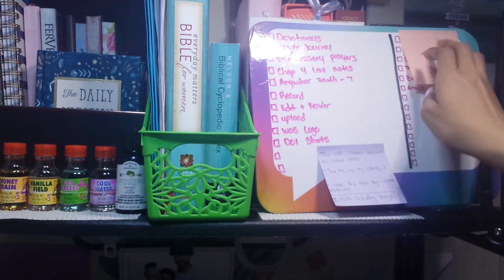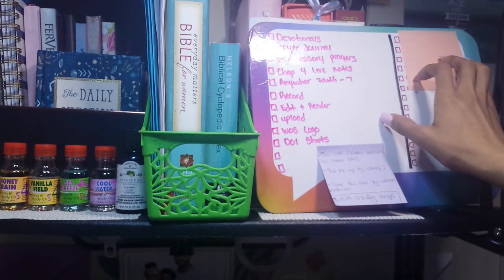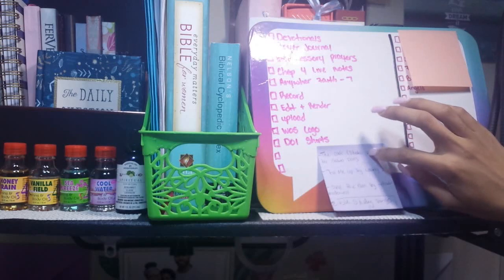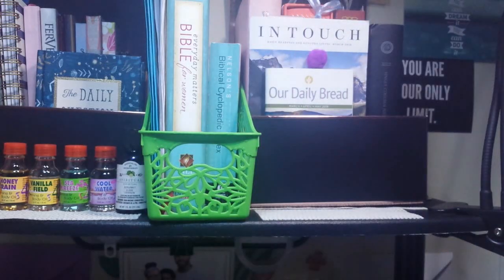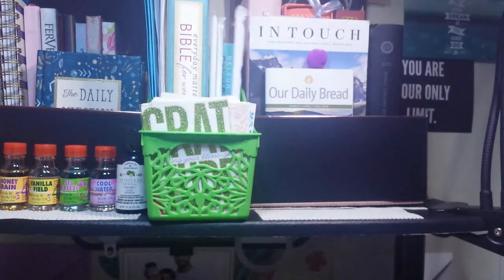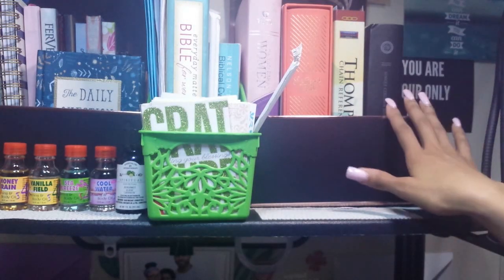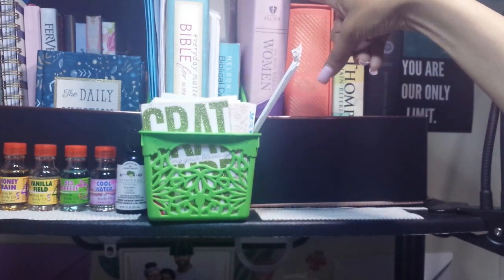Almost 20 minutes and I'm still on the top shelf! Next I have this dry-erase board from Dollar Tree — one side is a to-do list and the other is for intercessory prayers, which I try to do every day. Then another Victoria's Secret box where I keep my Our Daily Bread devotional and In Touch devotional. Over here are my beautiful Bibles: the HCSB Study Bible for Women, my devotional Bible, and a She Reads Truth CSB Bible in Poppy Linen.